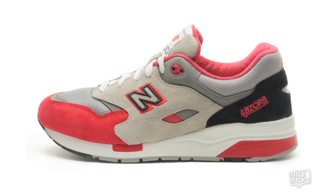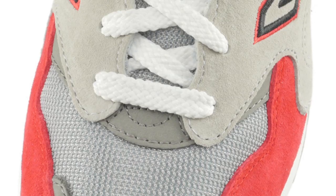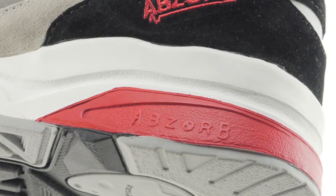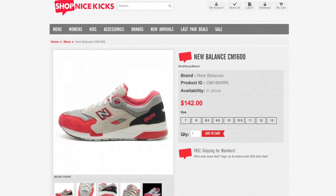To finish things out this week, we have the New Balance 1600 in a never-before-seen colorway. As you can see, it uses red, gray, and black hints with a premium suede and breathable mesh upper. These are also available online in full-size run for $142.